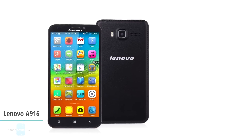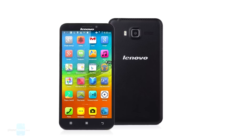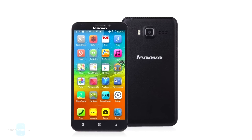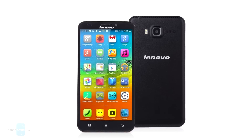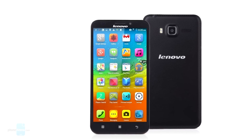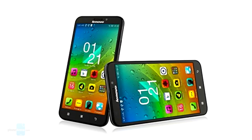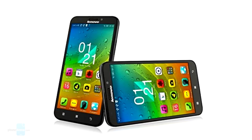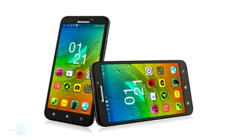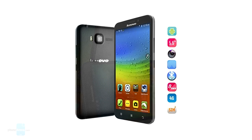First, we have the Lenovo A916. At a price of $134, the Lenovo A916 is a dual-sim smartphone with a 5.5-inch HD resolution display that's powered by an octa-core MediaTek CPU paired with 1GB of RAM and 8GB of storage. There's also a 13MP rear camera that's coupled with a 2MP front cam. The battery capacity is set at 2500mAh. All is fine and well in this smartphone's core specs department, but US customers should be aware of the phone's limited LTE band support.